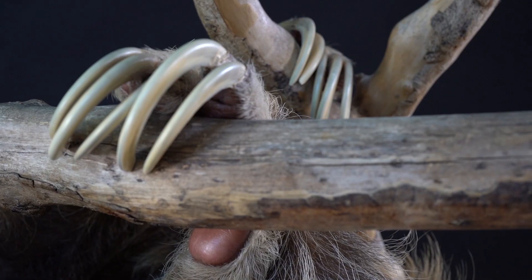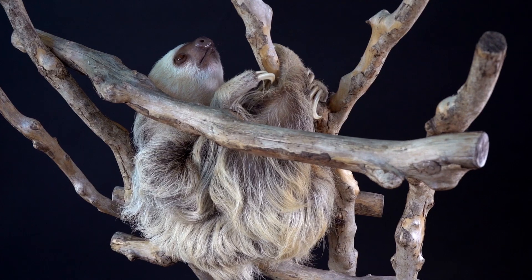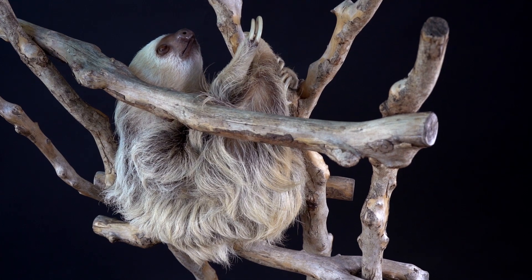You can see those nails. Those nails will hold on to trees, and because they're so slow, they only go down the tree once a week to use the bathroom.